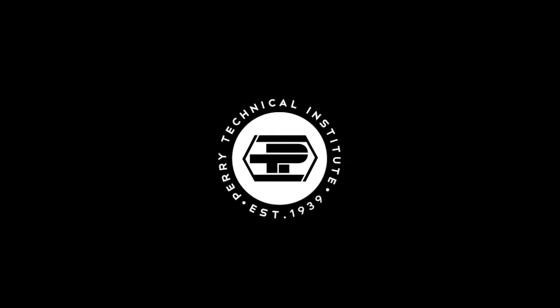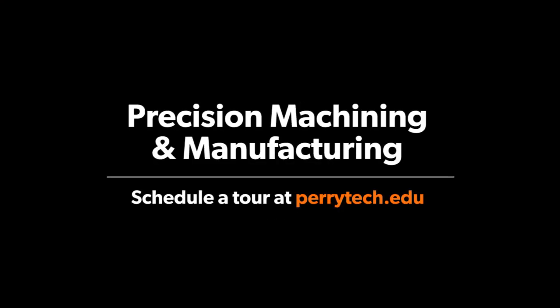Why wait? There's a world of exciting new things for you to learn in Perry Tech's one-year precision machining and manufacturing program.